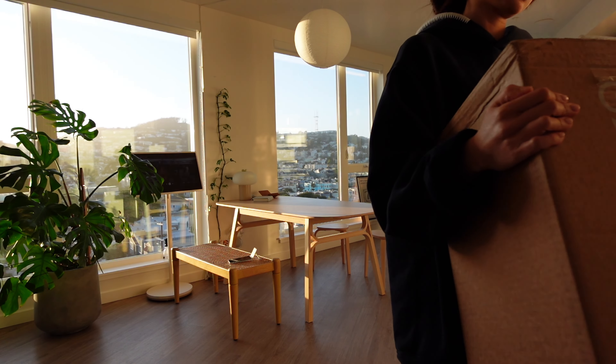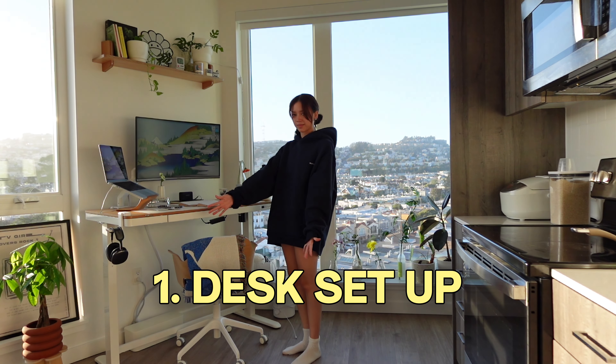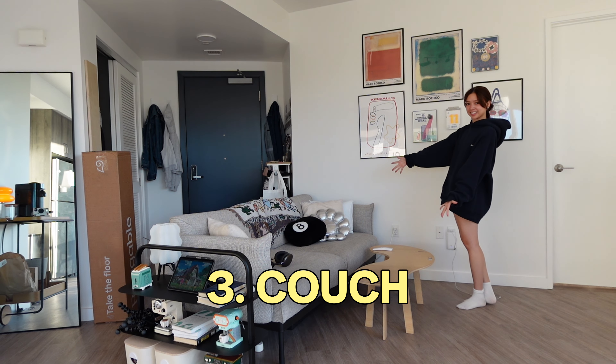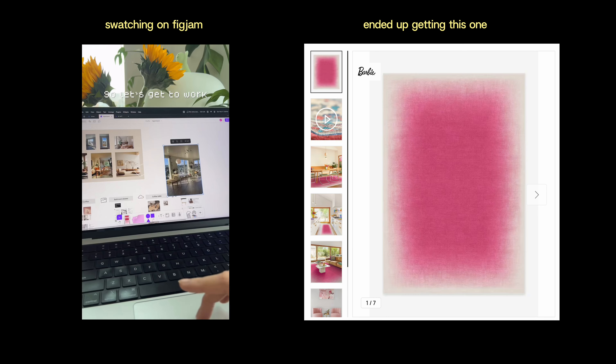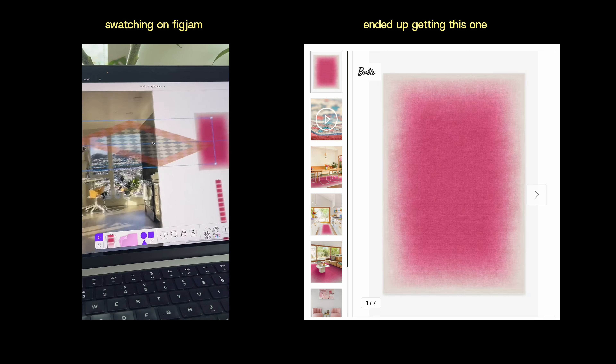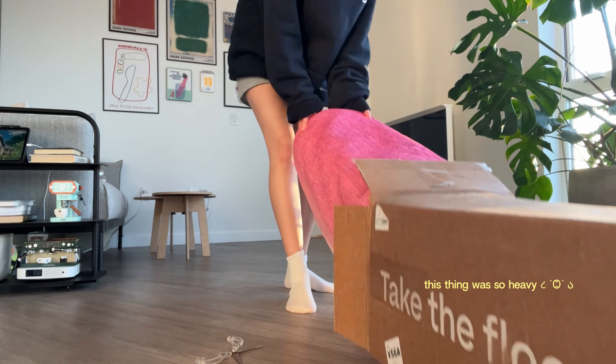I was trying to decide where to put the rug, and we have three potential areas: my desk setup, the dining area, and the couch. A lot of you guys voted for the couch and to avoid the dining area because of the mess. I used FigJam to swatch the different colorways, and this pink gradient really stood out to me — so that's what I ended up getting.